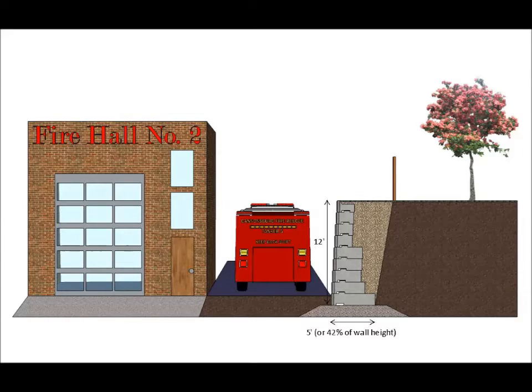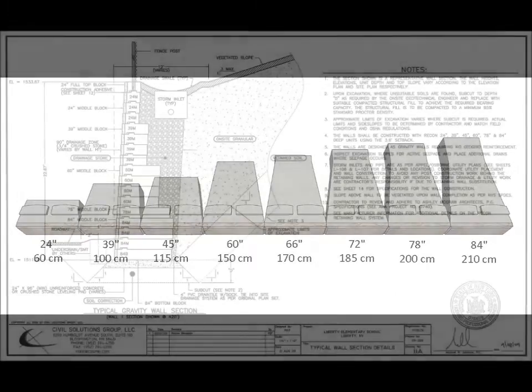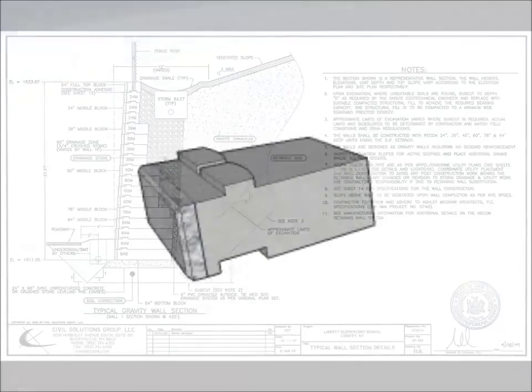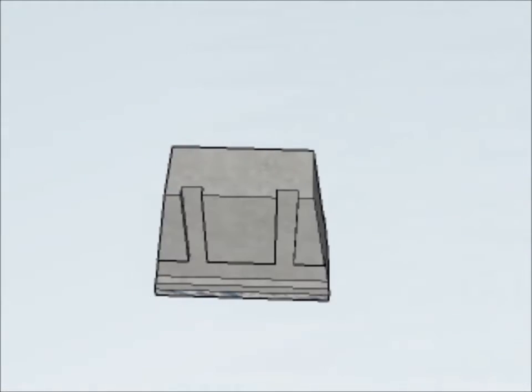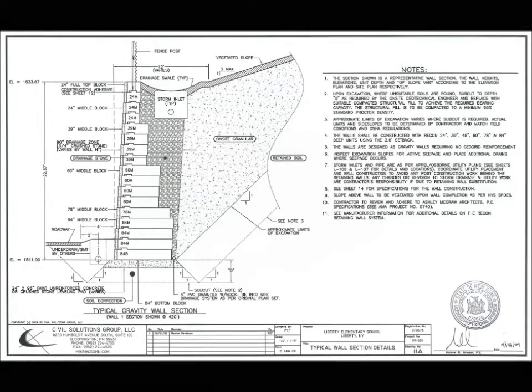Recon is the leader in the gravity wall market. Recon offers eight different block depths, ranging from 24 inches to 84 inches. This is more than any other big block company on the market, which allows Recon to design tall gravity walls that are also very efficient because the block depth can be reduced on the upper portions of the wall. The Recon block is solid, offering the density of concrete from the face of the block to the tail. Some big block systems offer hollow blocks, which are filled with stone on site, a material that does not match the density of concrete.